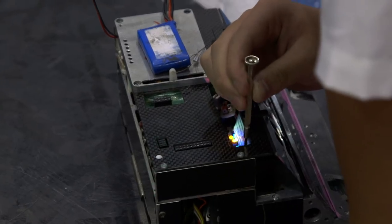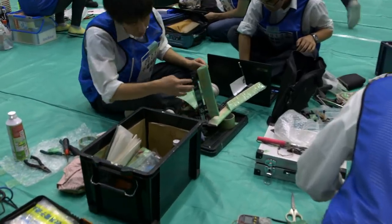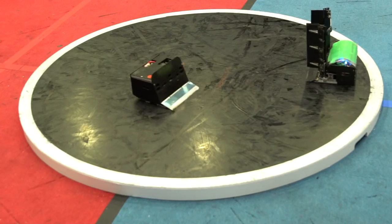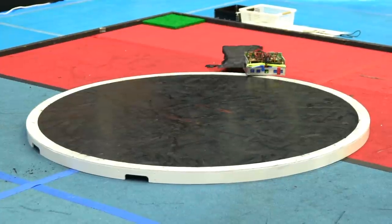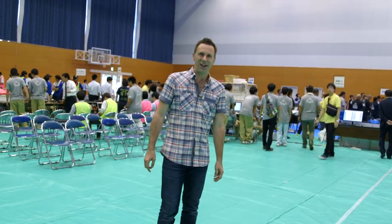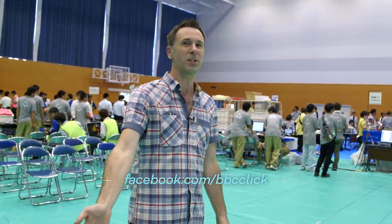Win or lose, over the years this competition has given thousands of students invaluable experience in robotics and programming. And when you do get knocked out, you can still enjoy everyone else's smash-ups. What an exhilarating way to end this trip to Japan. You'll find loads of extra photos from the journey on Twitter at BBC Click. We're also live on Facebook. Thanks very much for watching.